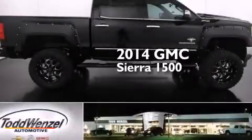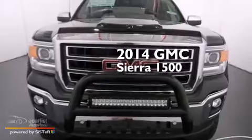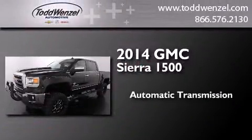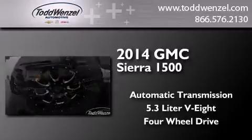This is a brand new 2014 GMC Sierra 1500. This truck has an automatic transmission, a 5.3 liter V8, and the added capability of four-wheel drive.